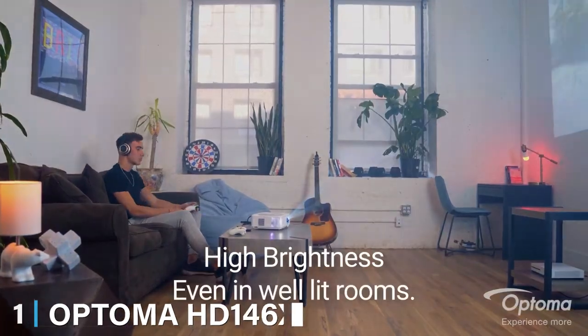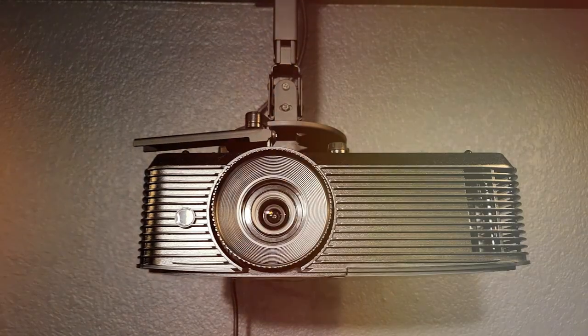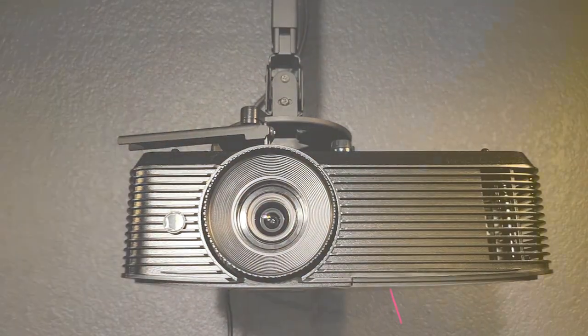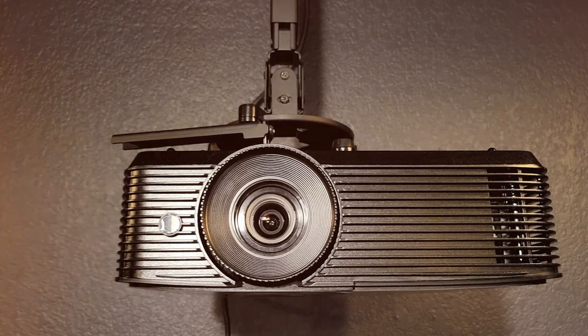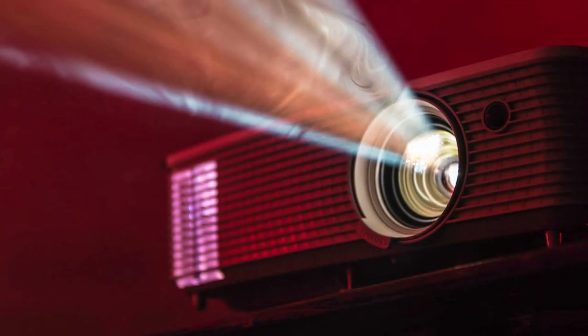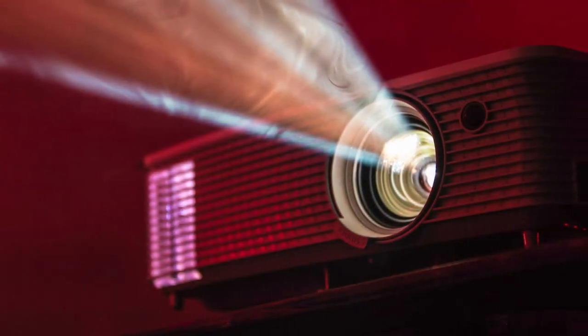Starting off our list at number 1, we have the Optima HD146X High Performance Projector. This projector isn't just a budget-friendly choice, it's a statement of quality and reliability. The design is sleek and compact, allowing it to blend seamlessly into any room. But don't let its subtlety fool you — the Optima HD146X is a powerhouse.